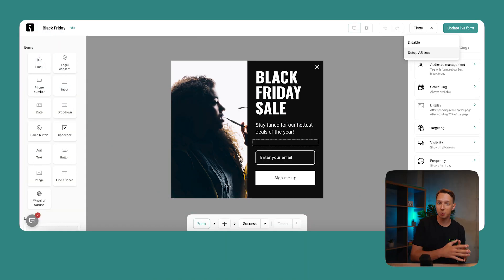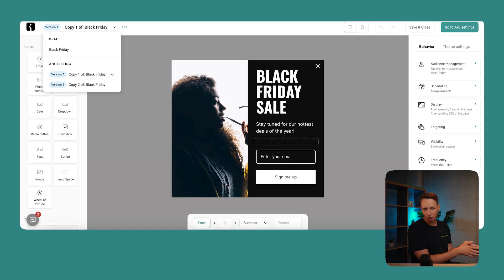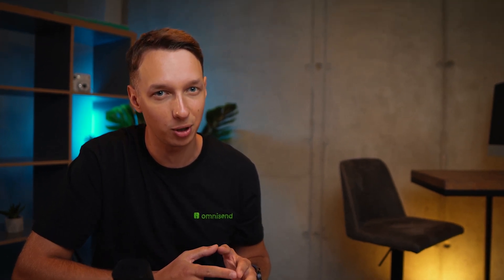Forms. You asked and we listened: form A/B testing is coming to OmniSend very soon. Just like A/B testing for emails, this new feature will let you easily figure out which elements of your form are really clicking with your audience. Whether you're pondering button colors, wrestling with headlines, or wondering about the overall layout, those answers are just around the corner — just set up an A/B test and let the data do the talking. Keep an eye on your inbox because we're rolling this out in the near future, and you'll want to be among the first to give it a spin.